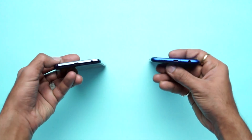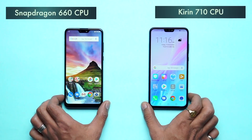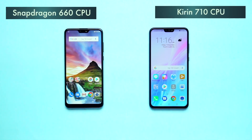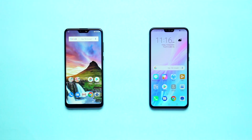Both mobile phones have a USB port. Now, let's look at the internal specs. Honor 8X has a Kirin 710 chipset. The Zenfone Max Pro M2 has a Snapdragon 660 chipset. Both provide 2 variants: 4GB RAM with 64GB internal storage, and 6GB RAM with 64GB internal storage.